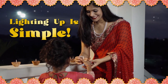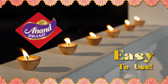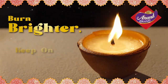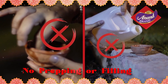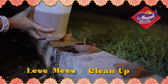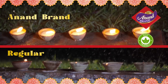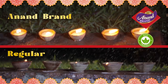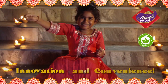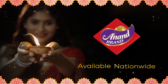Lighting up for Diwali just got simple with the easy-to-use Anand Brand Wax Dears. They're scientifically engineered to last longer, burn brighter, and keep on lighting. Anand Brand Wax Dears do not require any prepping or filling and have less spillage and cleanup. These dears are recommended for outdoor use and can withstand light wind and rain. Plus, they're eco-friendly. Redeem your use cases for cash back. Put some green innovation into your Diwali celebrations with Anand Brand Wax Dears.